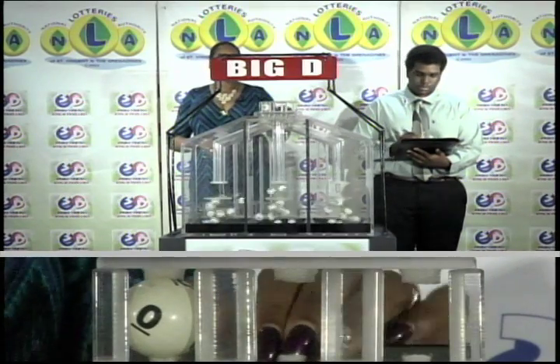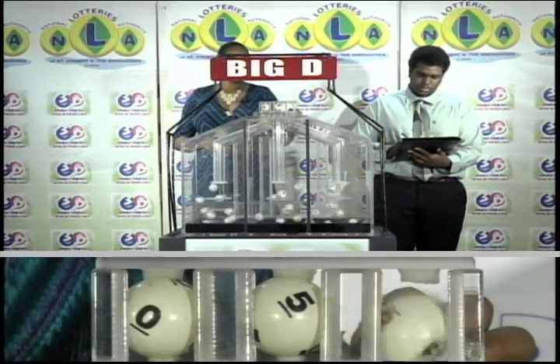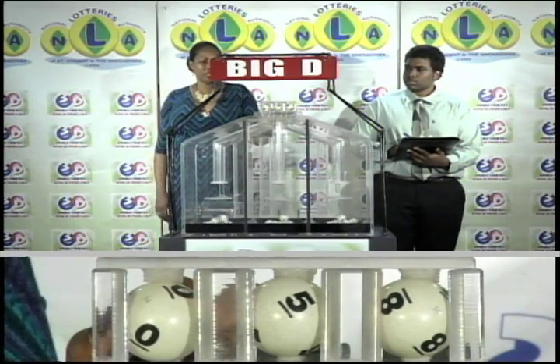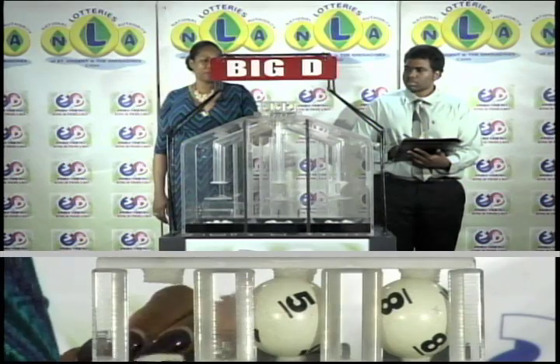Our Big D winning number is 0, 5, 8. The Big D winning number is 0, 5, 8.